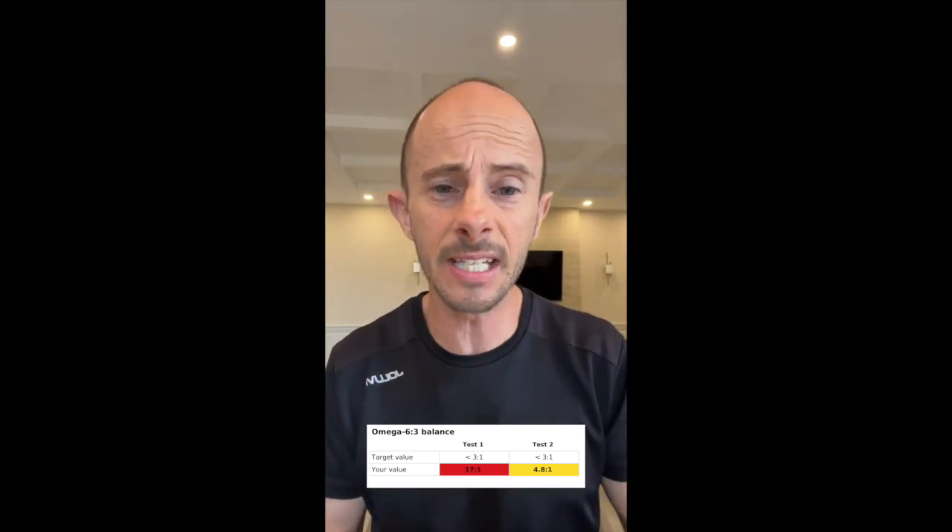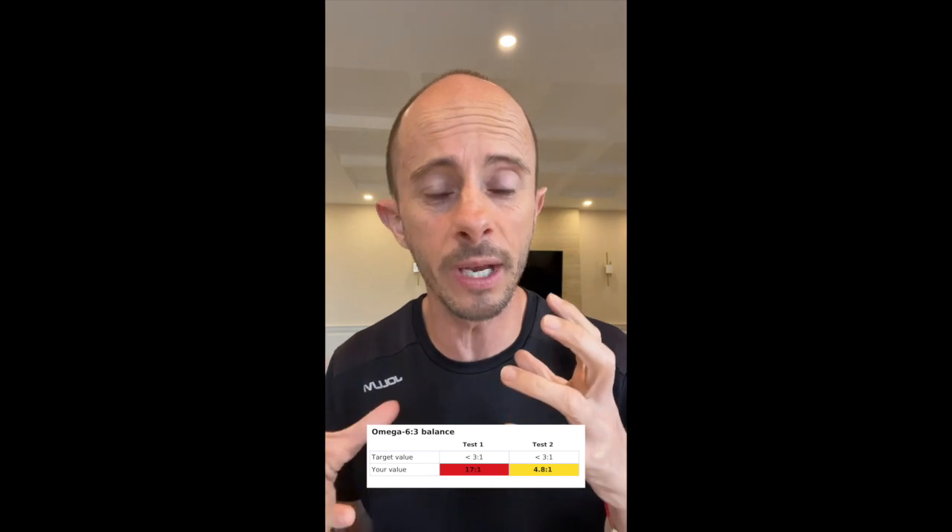What we want to do is slow down the inflammation and bring it back into balance — that's what omega-3s do. With the second test, we can see 4.8 to 1, so that is a huge win.